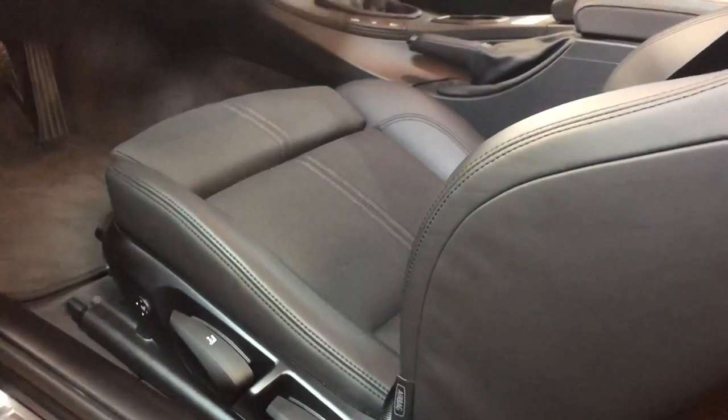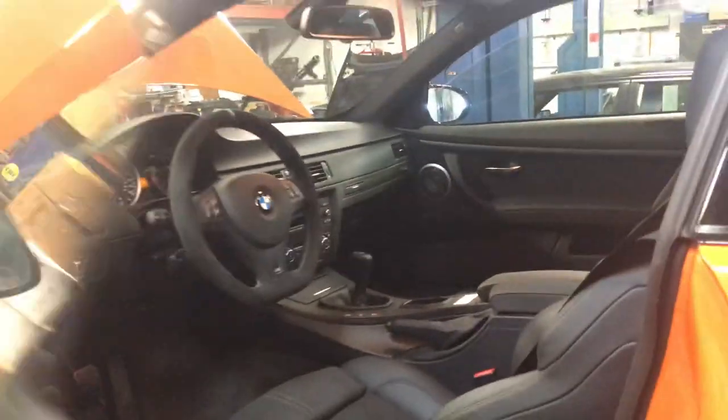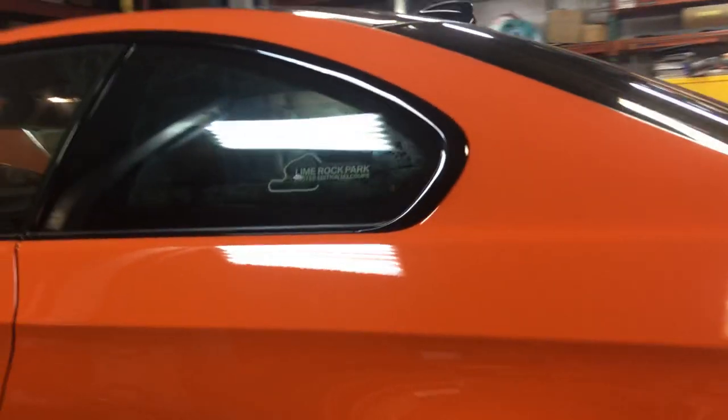You can tell right there it's a really low mileage car. One owner. Sold it before it even got here.